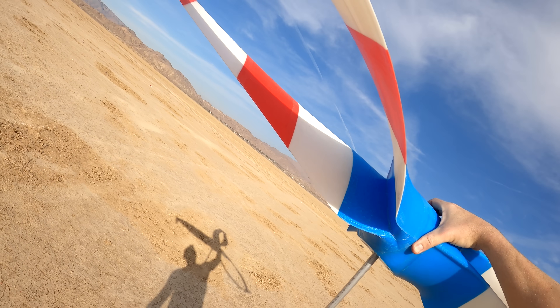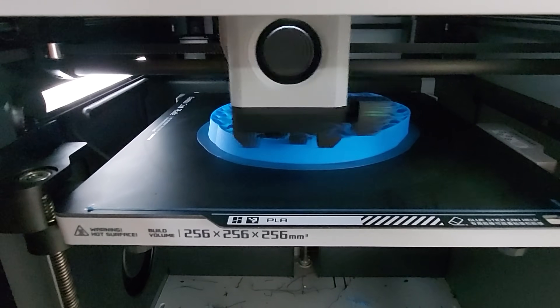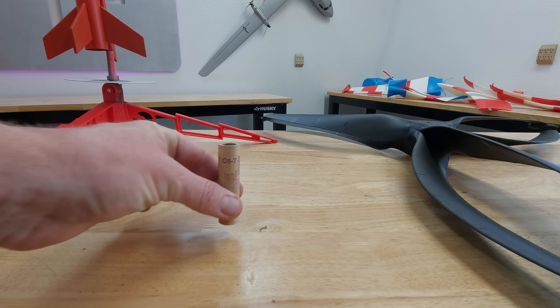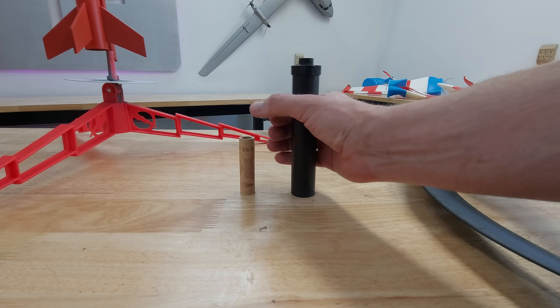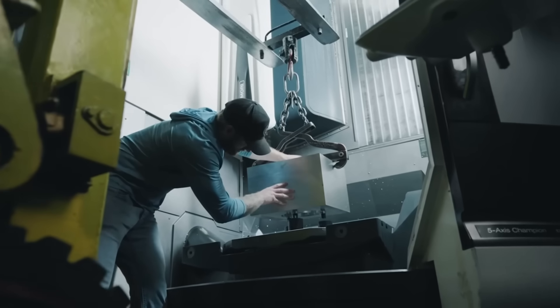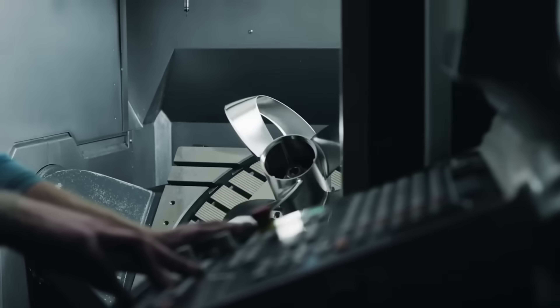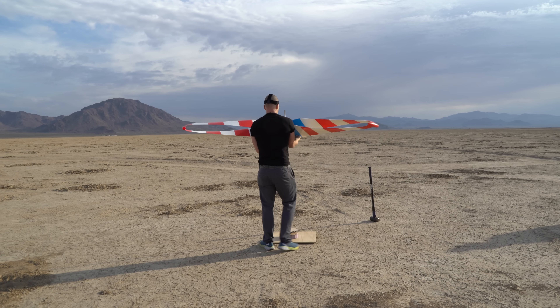I was up against a few obstacles going into this project. At most, I'd 3D printed a few parts for a project, never the entire project. The biggest rocket I'd ever fired used one of these tiny motors, and that was as a kid. Three of these motors on one propeller was a whole new league for me. And not only had I never designed a propeller before, I was now attempting to fly a much more complex toroidal design. This was not an encouraging recipe for success.